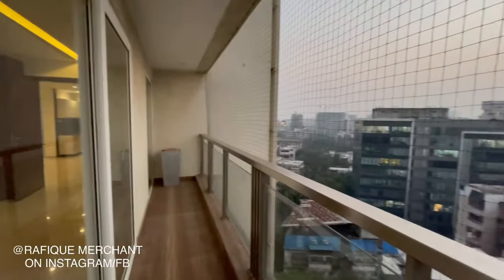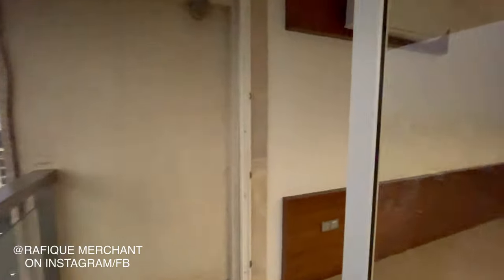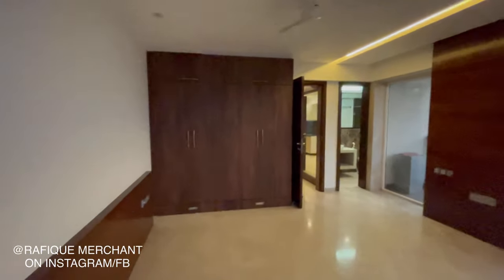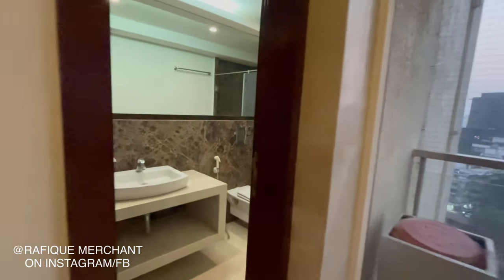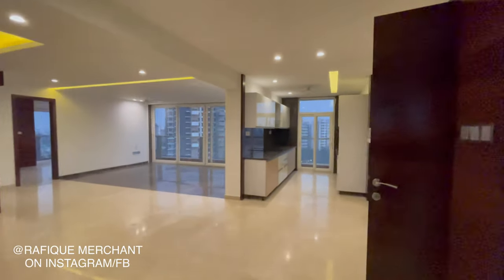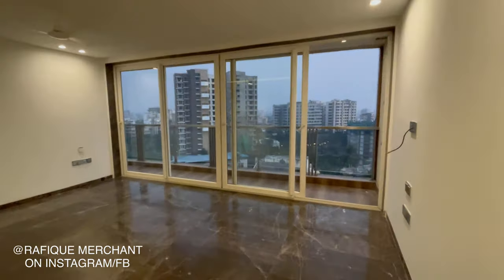It's dusk — getting dark soon in December in Mumbai. Fantastic. There's drainage here as well, very systematically and meticulously designed. The bathroom features granite and quality tiling work — expensive and stylish. Advertise and sell your properties on YouTube, Instagram, and Facebook with Rafiq Merchant.